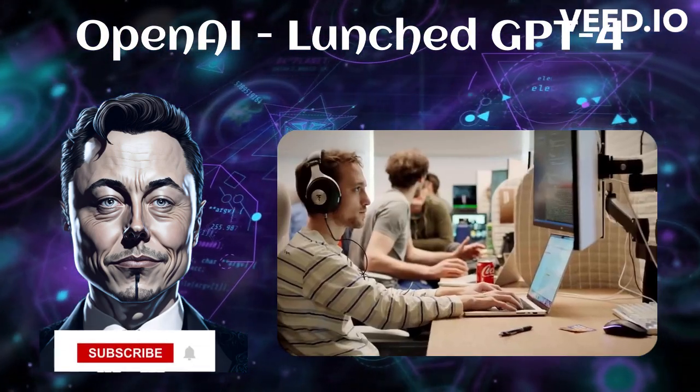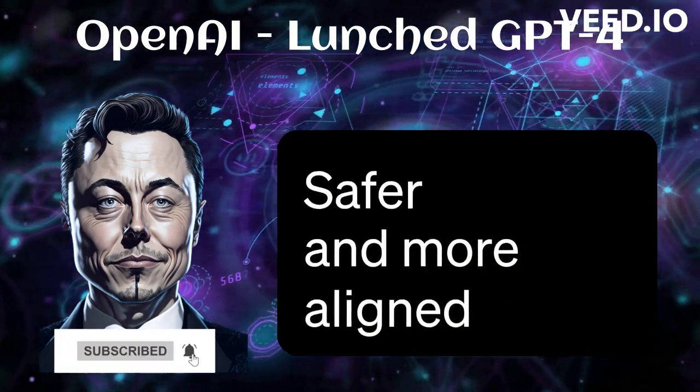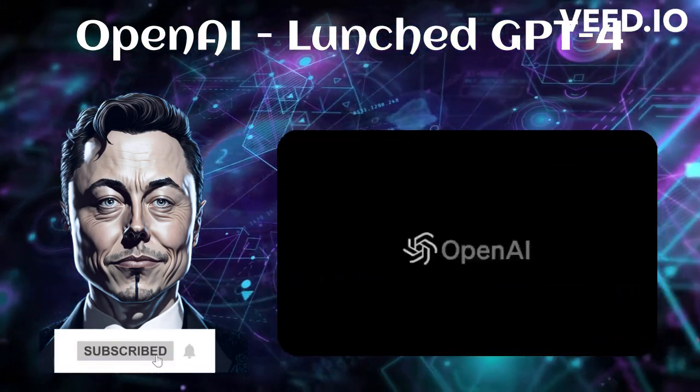Most importantly, after we created GPT-4, we spent months making it safer and more aligned with how you want to use it. The methods we've developed to continuously improve GPT-4 will help us as we work towards AI systems that will empower us all.